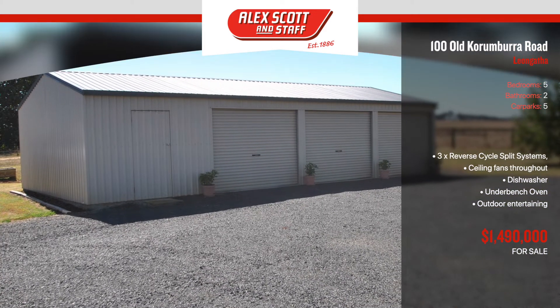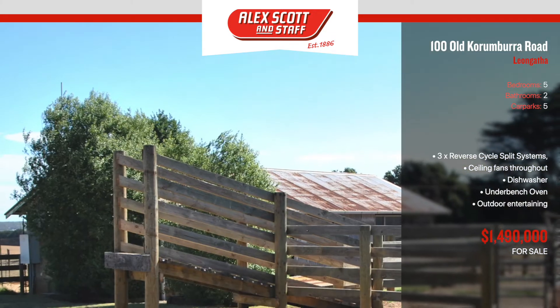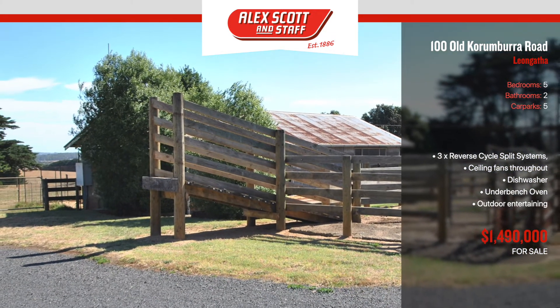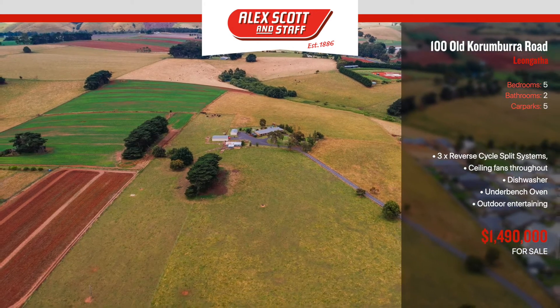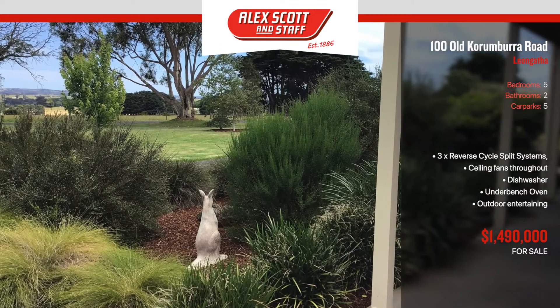Outside features several storage sheds, including a 12 by 6 metre shed, 15 by 9 metre shed, disused dairy, loading race and stockyards, multi-purpose grazing paddocks, town and tank water, park-like established gardens and a whole lot more.